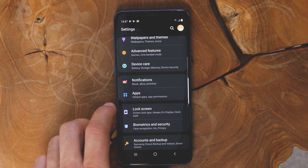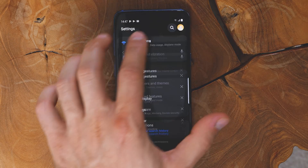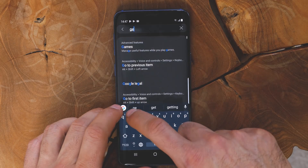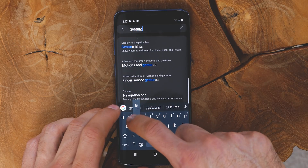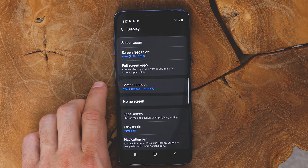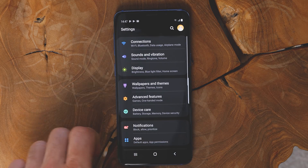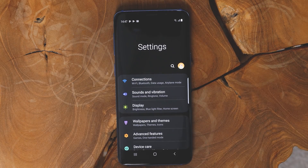It's everywhere in first-party apps like the weather application and internet browser, and even in the new recent multitasking cards. Speaking of multitasking, the update also brings a brand new way to get around the interface. Instead of using the default three-button Android navigation, you can now choose to use new gestures. Just go into Settings, then Display, then Navigation Bar, and here under Navigation Type, you can select to use full screen gestures.